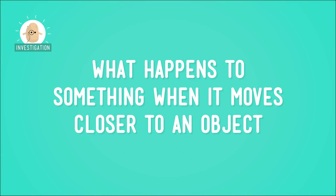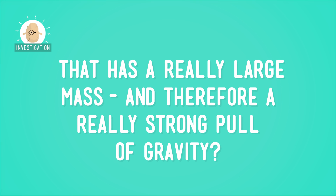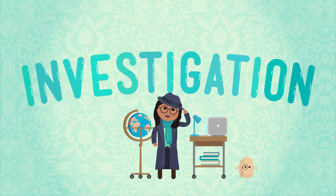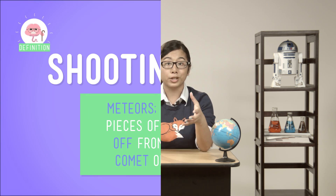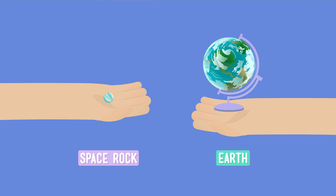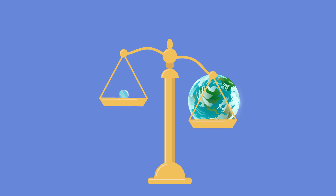Let's do a little pretending to see what happens to something when it moves closer to an object that has a really large mass, and therefore a really strong pull of gravity. If you've ever made a wish on a shooting star, you've seen the effect of Earth's gravity pulling on an object. Shooting stars, which are actually meteors, occur when pieces of rock break off from a passing comet or asteroid and get too close to the Earth. For example, say this globe represents the Earth, and the marble represents a piece of space rock that's flying by. You can see that there's a huge difference in size between the two objects, and if we were to put them on a scale, we'd see that there's a big difference in their mass, too.